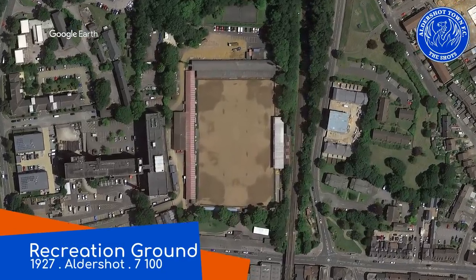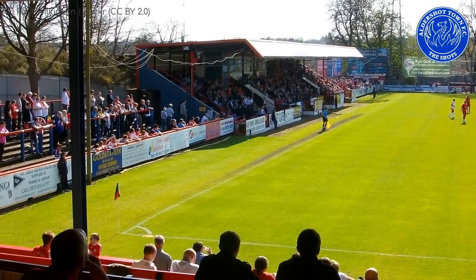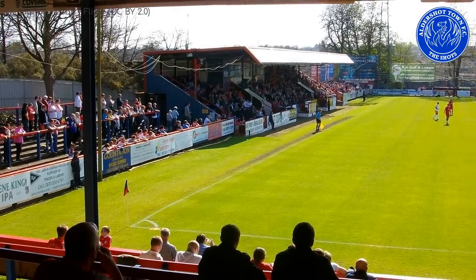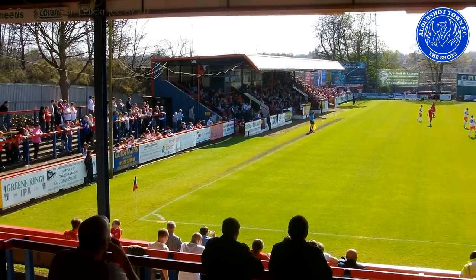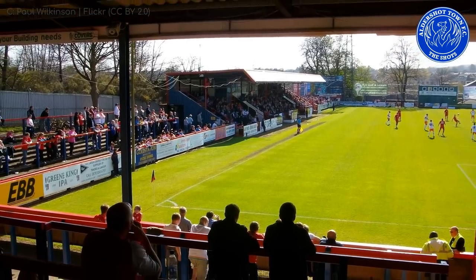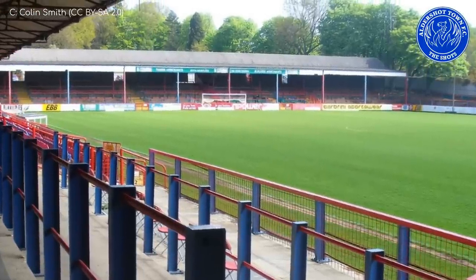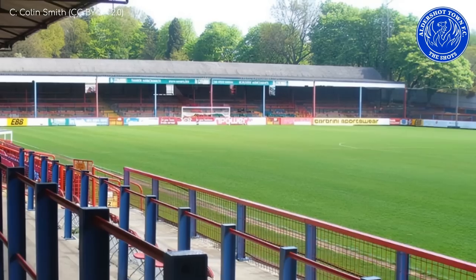Located in a particularly leafy area of town, we have Recreation Ground, home of Aldershot Town. There's an interesting assortment of stands with about a 50-50 mix of seats and terracing. There's plenty of blue and red on show, and it's pretty cool that there are actually some trees within the stadium itself.